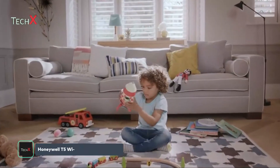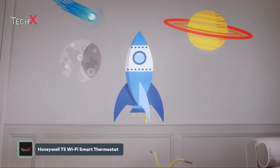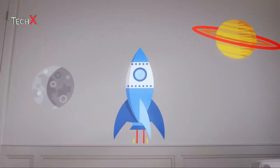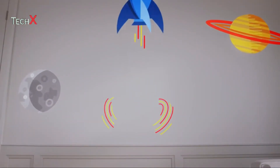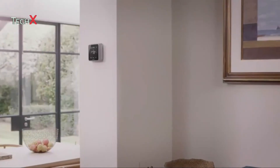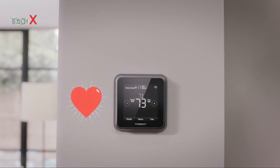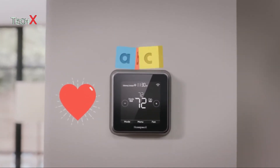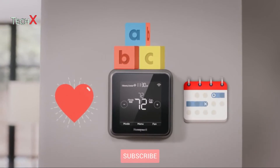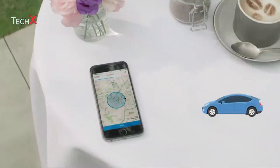People have been taking comfort in Honeywell technology for more than 100 years. We've made air travel safer, road travel more efficient, and helped put a man on the moon. Today, our Lyric Wi-Fi thermostat means you can take comfort too, knowing your home temperature will always be just how you like it. It's easy to install and use, and it fits your lifestyle — so you can program it based on your schedule, or let it adapt to your life as plans change.